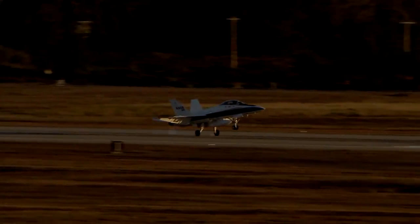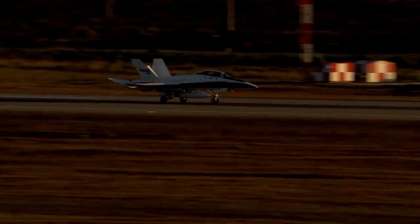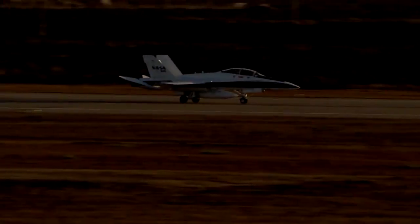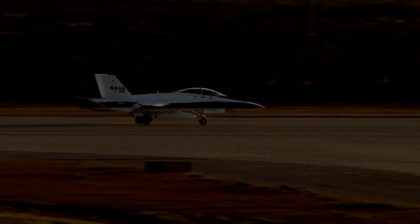That's our chase plane coming back that provided the video of the deployment and the drop. I'd like to thank our friends at Dryden for supplying us with that beautiful onboard chase video we were able to see all afternoon. If the chase plane's on the ground, the L-1011 won't be far behind.